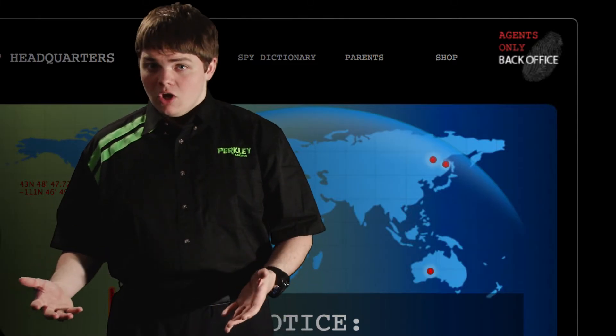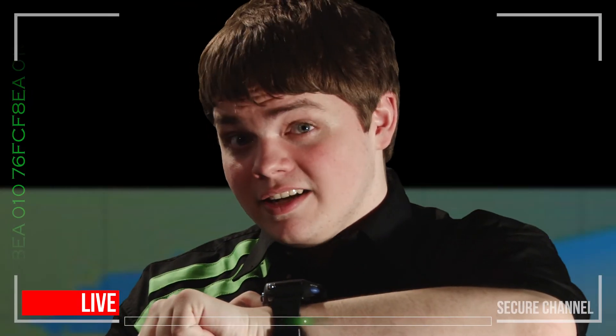Since you're not going to be right here with us, whenever we want to talk to you, we're going to do it through our Perkly spy watches like this. Testing, testing. Okay, I think that's it. Ready to roll? Then let's do this.